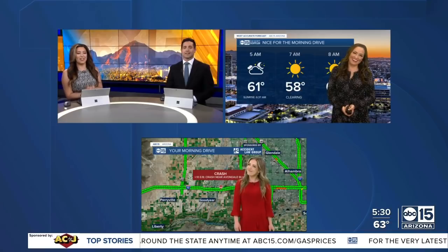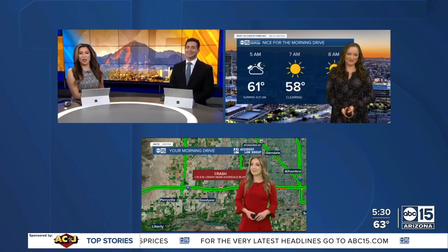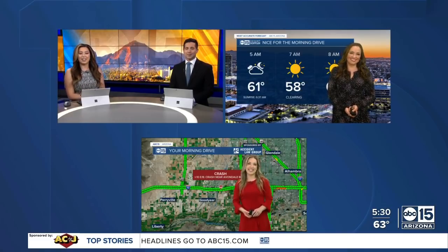Squad is here. Good morning, everyone, on your hump day. Kaylee O'Kelly is off — Iris is tracking another warm day and we'll check in with her in just a moment. She's got a few more stretches to do. In the meantime, Megan's back. How are the roads looking? They're looking pretty good here on a Wednesday morning. We get a check of traffic sponsored by Accident Law Group, Allison, Nick, Iris.